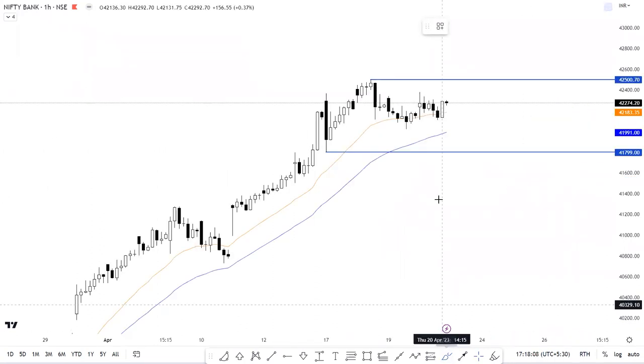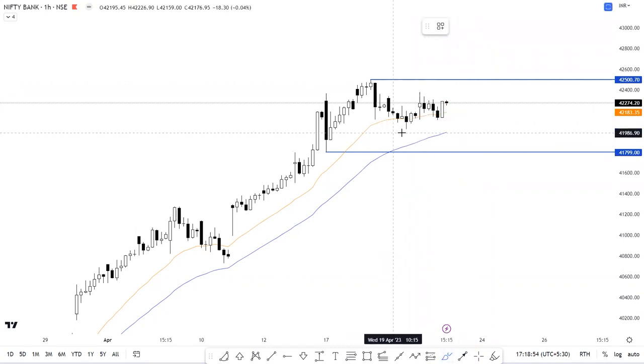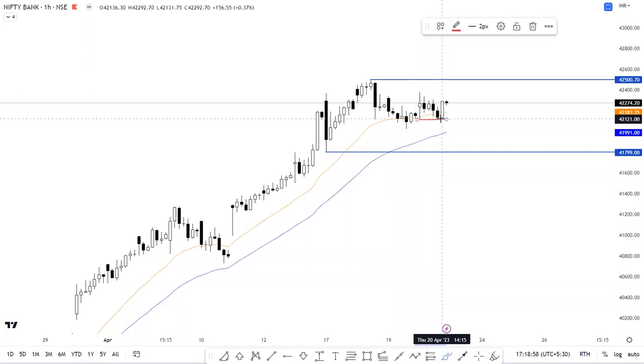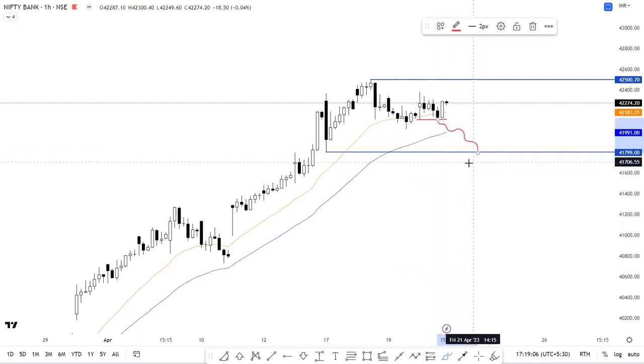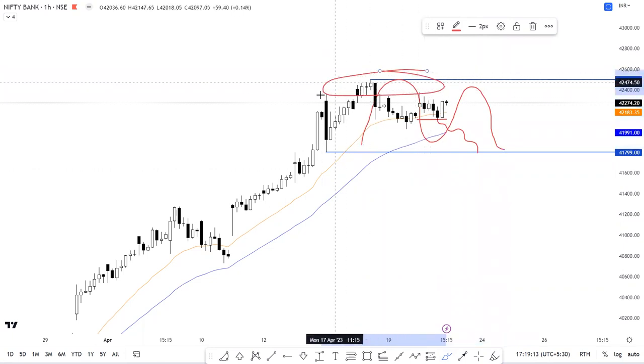On the hourly chart, unlike Nifty, Bank Nifty is placed above the hourly moving averages. There is an inside bar setup on the hourly chart which can turn out to be a nice intraday opportunity. If Bank Nifty opens flat and we see a breakout at the high of 42,378, an immediate target of about 42,500 can be considered, with an invalidation level of 42,075. For a short trade, a breakdown at the low of 42,111 would bring an immediate target of about 41,991 followed by 41,800.